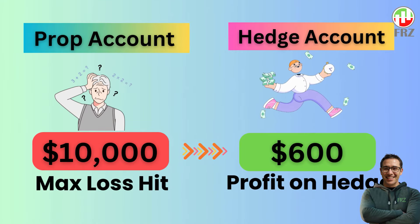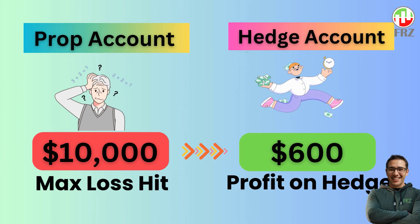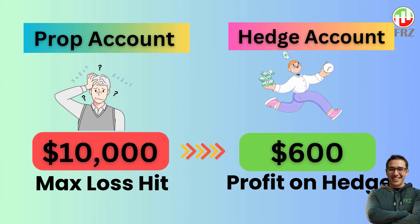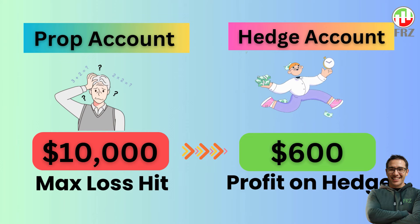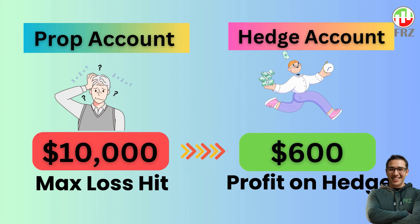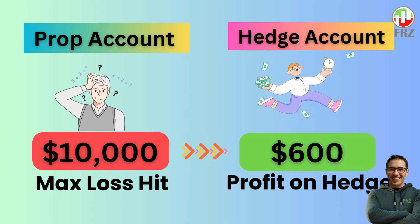If you lose the challenge, you will have the cost of the challenge recovered on the real account so that you can buy a new prop challenge. This process will continue until you pass the challenge. This means, theoretically, you have no risk of losing a challenge.